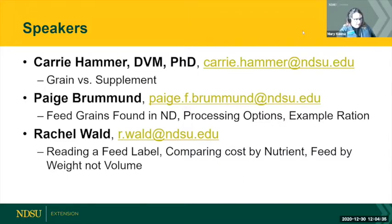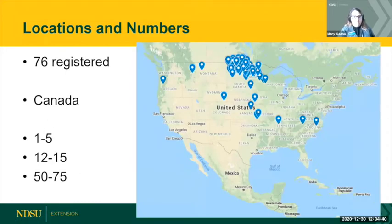We will talk just a little bit here about who we have with us. We have 76 registered for this particular webinar, including our international friends from Canada. Most of the other participants are from North Dakota or Minnesota. Most of you have between one and five horses — three to four being most common. Twelve to fifteen would be the next grouping, and just a couple of you have 50 to 75 horses.